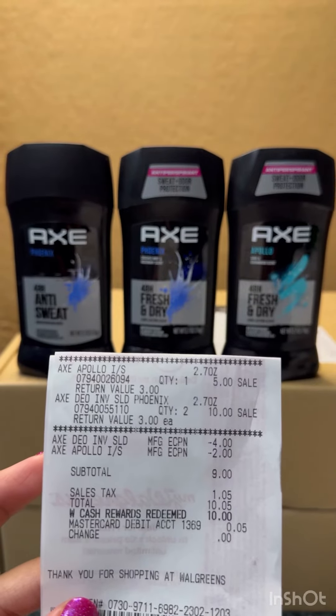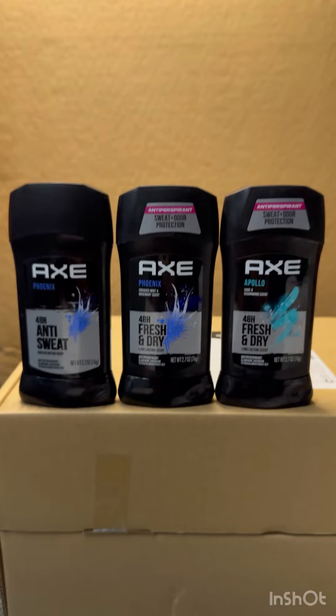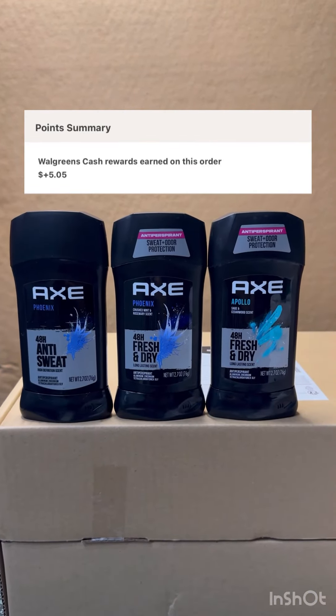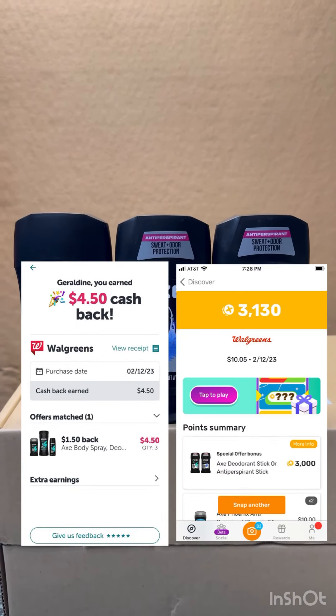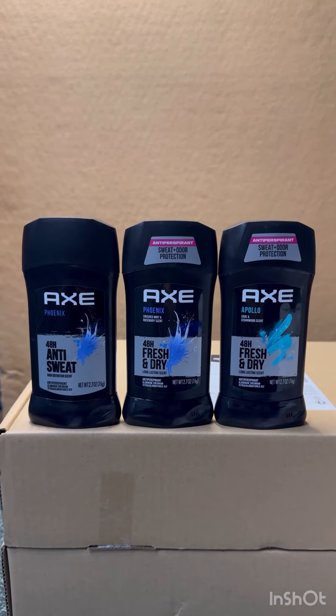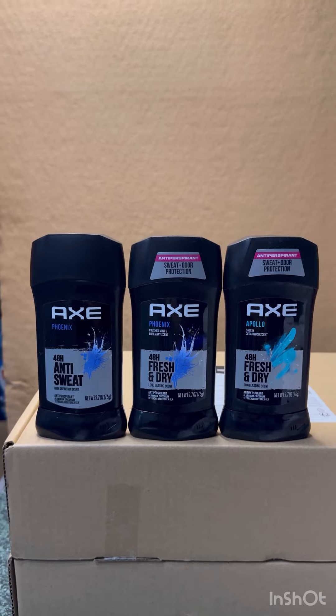As you can see, my total is nine dollars and ten cents including tax. So I just rolled ten dollars Walgreens Cash, then I received the five dollars Walgreens Cash for buying three. I submitted my receipt on Ibotta for four dollars and fifty cents and on Fetch for three thousand points, making these three AXE completely free and a three dollar and fifty cent moneymaker. Follow me for more deals!